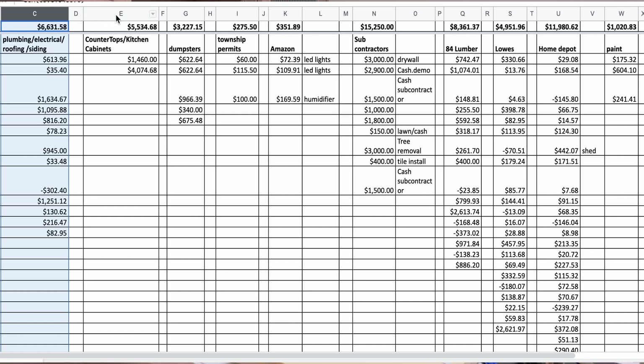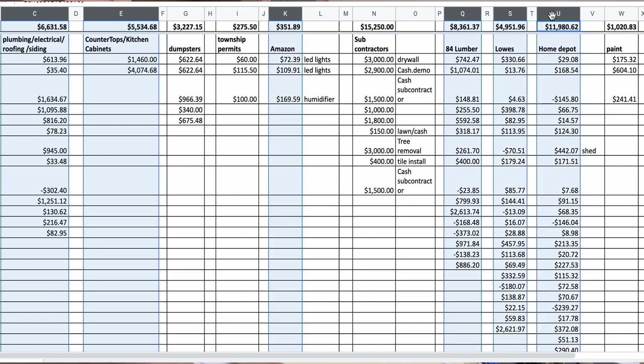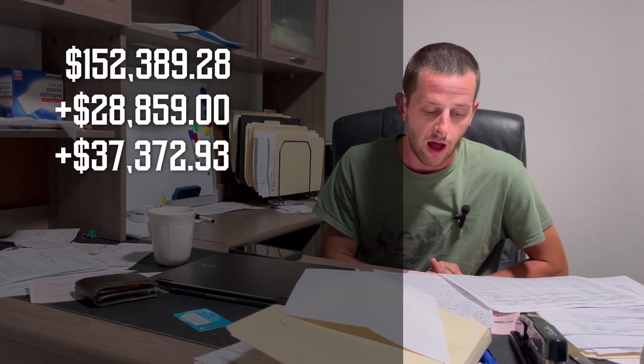Those are some of the subcontractors I hired — you can look at the Excel sheet. Now we move on to materials, the big hitter: 84 Lumber, Home Depot, Lowe's, Sherwin-Williams, Penn Supply, Denny Electric, all these types of supply houses. Total materials came out to $37,372.93. That's a lot.